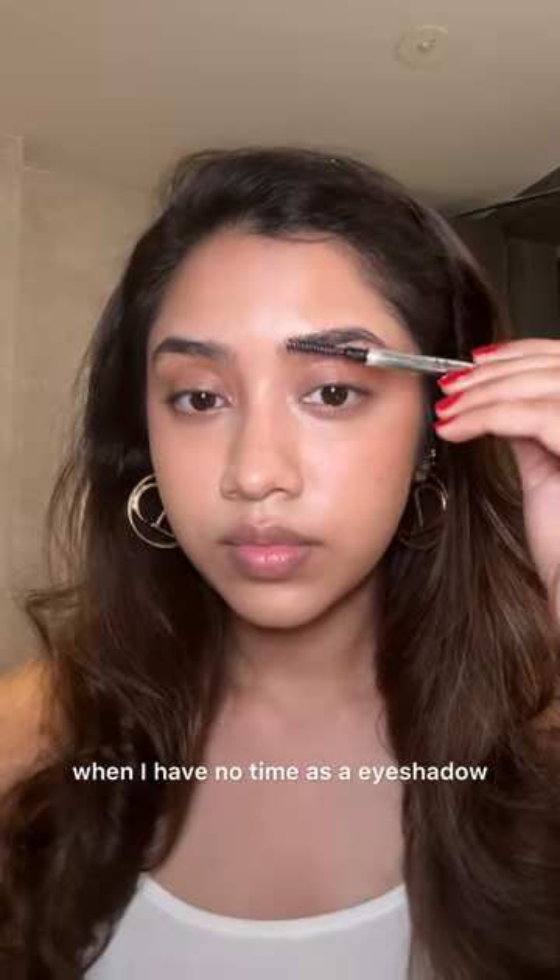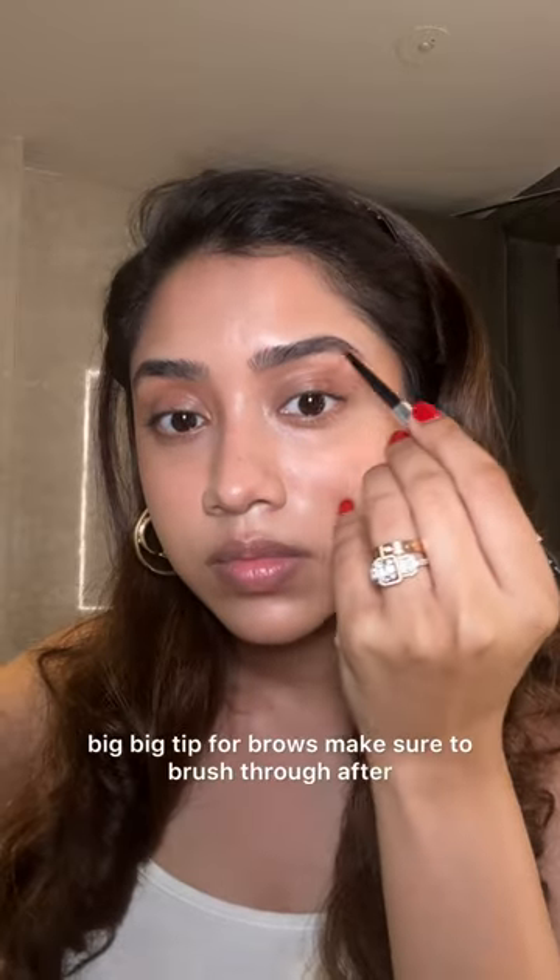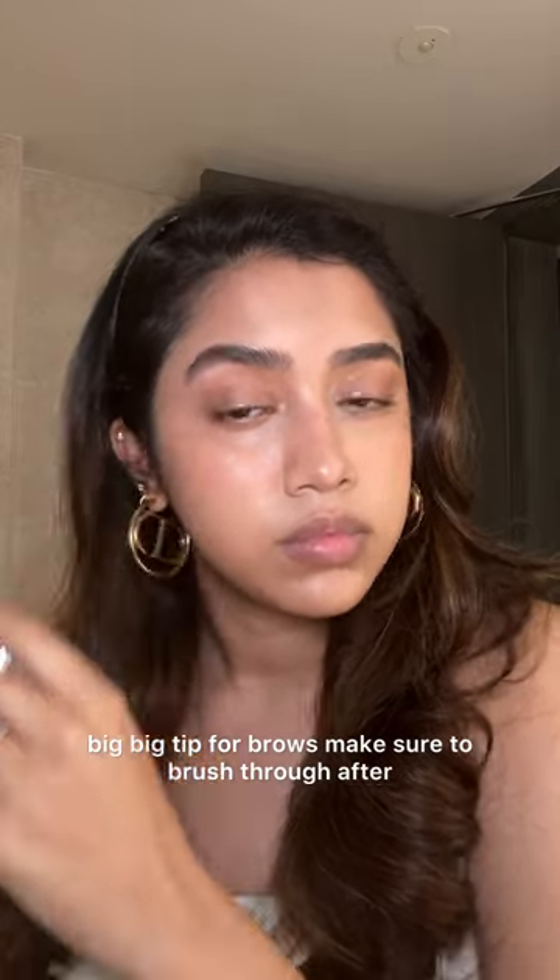I always do bronzer on my eyes when I have no time — it works as an eyeshadow. Big tip for brows: make sure to brush through before and after you do your filling in of the brows.